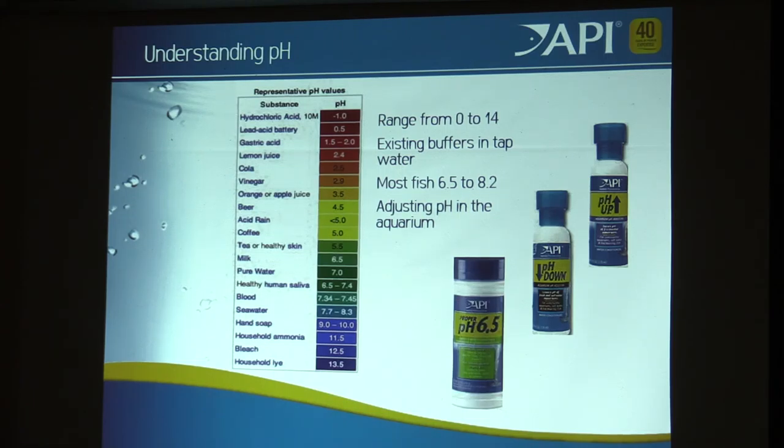pH goes from 0 to 14, though it actually goes beyond those boundaries. Most of our fish live between 6.5 and 8.2. If we look at where the fish is coming from and match that up, the fish will thrive. I recently saw someone set up a beautiful cichlid tank with African cichlids and then added Oscars — guided by a pet shop. Oscars are from the Amazon, they're low pH. The Oscar will survive at high pH but it will not thrive. Compatibility matters.